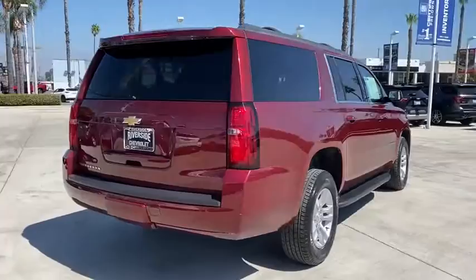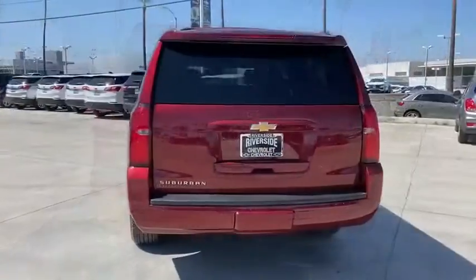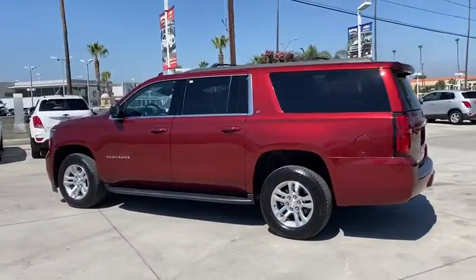Here are some of this vehicle's great options: power liftgate, running boards, navigation system, heated seats, traction control, power passenger seat, backup camera.